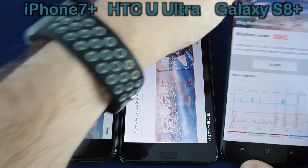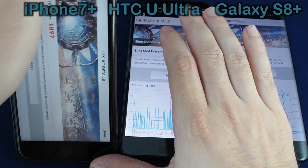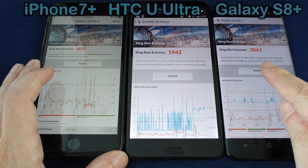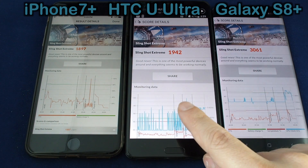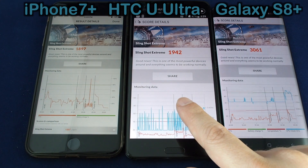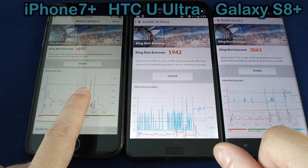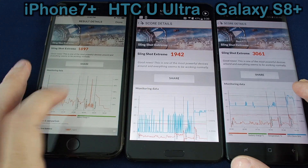Okay, so here are the results. We have to say, if you run these things multiple times, sometimes the scores really jump up and down. But we have seen from all the times we've run the Samsung here, it's consistently around 2900 to 3000. The Snapdragon 821 processor on the HTC U Ultra is not nearly as fast. And for some reason the iPhone is really all over the place — we've had it up to 2500 and then as you can see down to only 1897 here. So it might be that we need to do a reset on this.